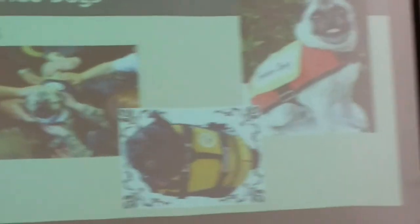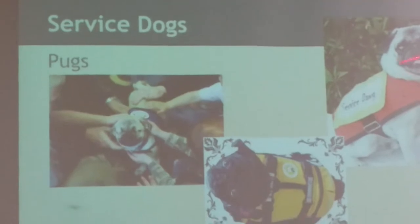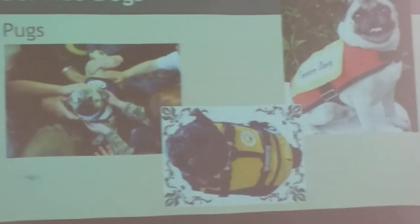Pugs are super cute and silly, so why not make them service dogs? You can see them with their little vests here. Service dogs can actually go into prisons where inmates get to socialize with them to lift their spirits and prevent depression. They can go into schools so kids learn how to socialize with dogs — essentially any institution like that.